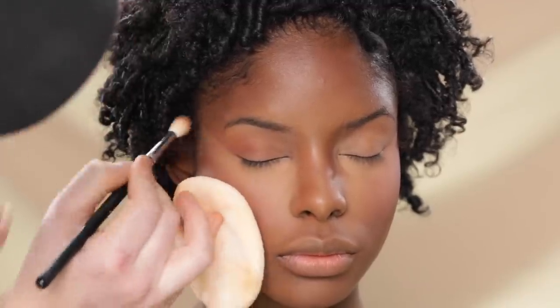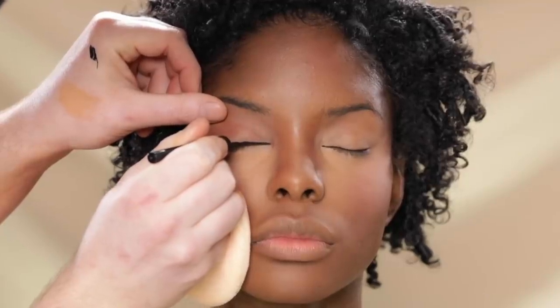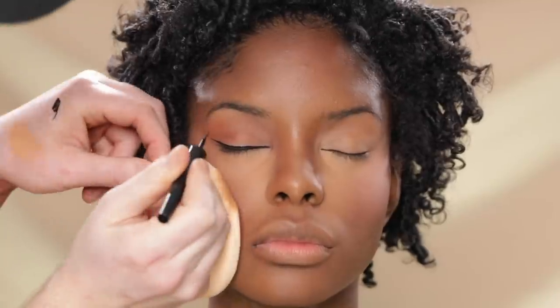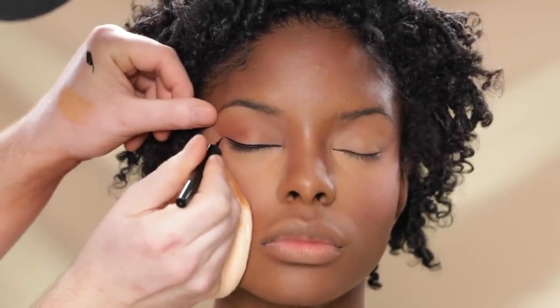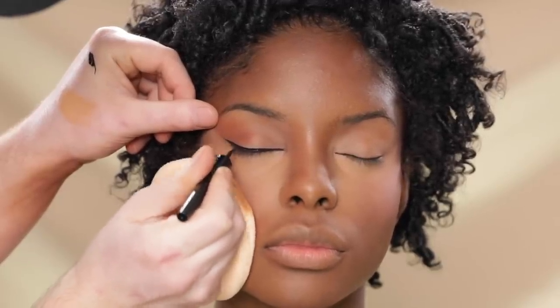To create that winged liner, I'm using the Revlon Colorstay Skinny Liquid Liner. As you can see, it's super quick and easy — and that's saying a lot coming from me because a precise winged liner is not my forte, but this made it extremely easy and it turned out beautiful.